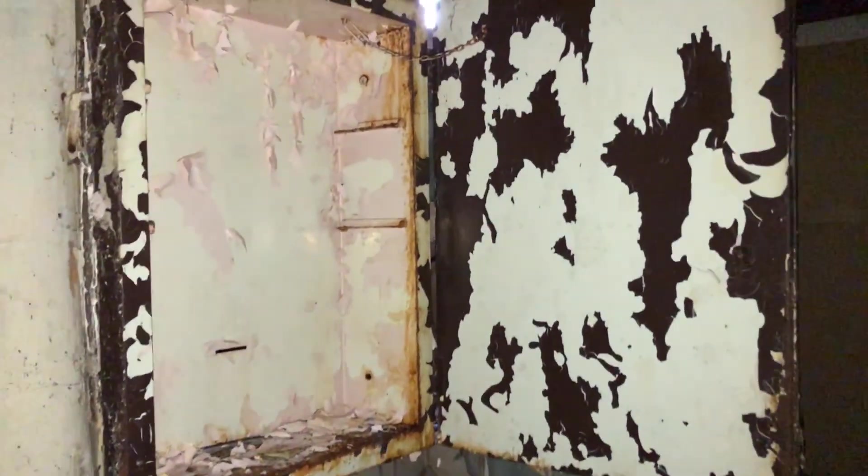This is actually another bathroom, in way worse condition — just like a little powder room. Oh, the medicine cabinet's still there.